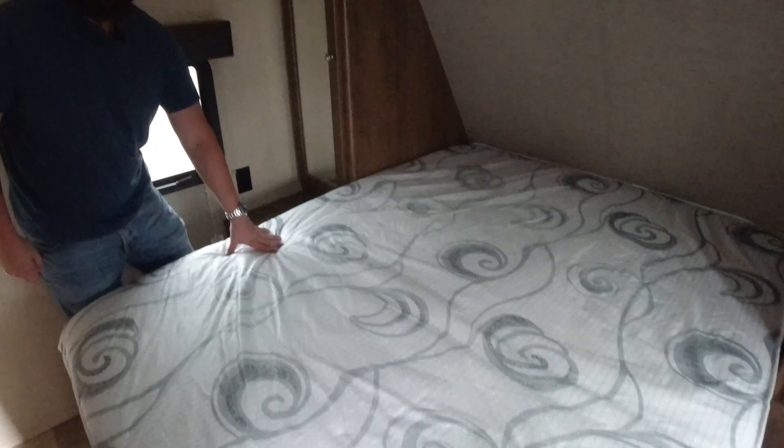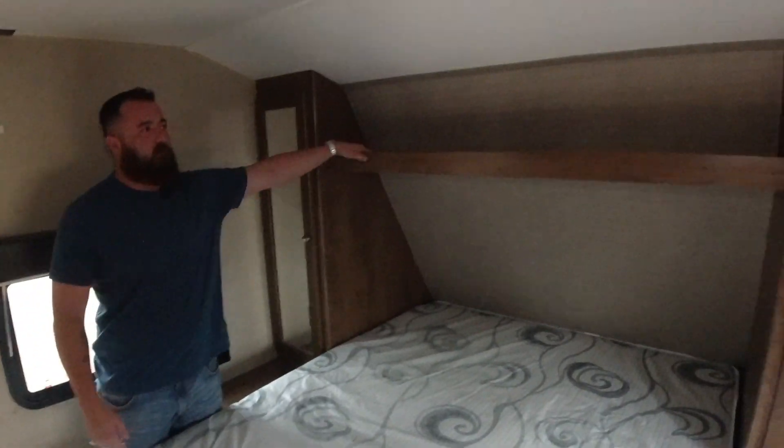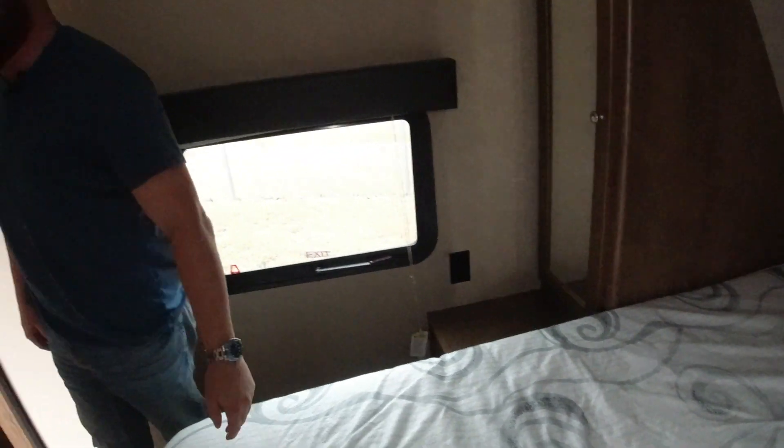Starting here in our master bedroom, we have our queen bed and our his and her closets, both with mirrors and a shelf up top. If you look up on the roof here, we got our light and our vent for our AC. And up above, we have our TV connections and outlets, also next to the bed if you need that.